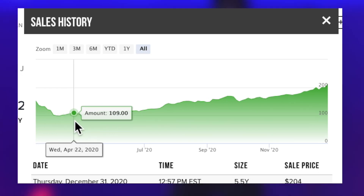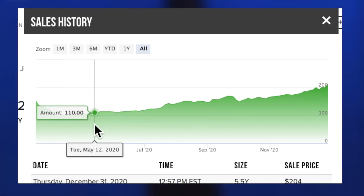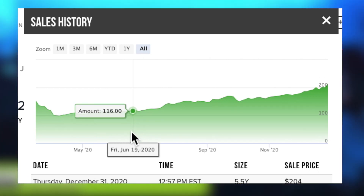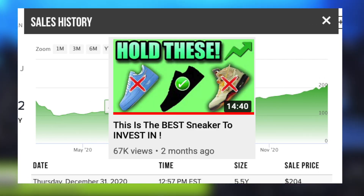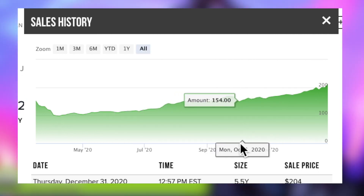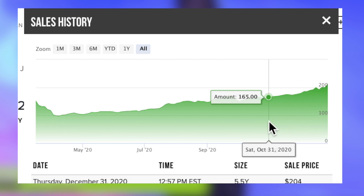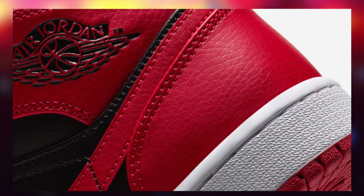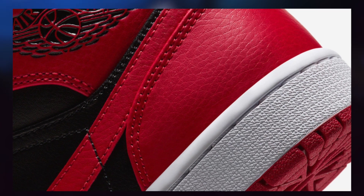Today we will be discussing in-depth one of the best sneakers to hold throughout 2021 and potentially even longer. After making my video regarding the best sneakers to hold in general, a lot of you guys requested that I further discuss some of the more specific ones in depth. Therefore, I have decided to turn this into a series along with the hold or sell videos — I'll discuss some of the holds that I feel have some of the best hold value of all.